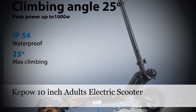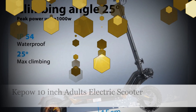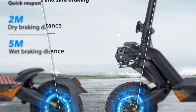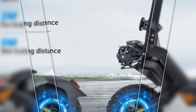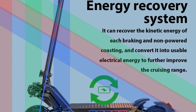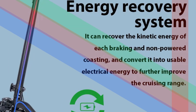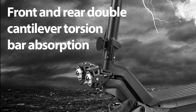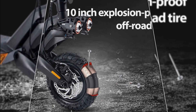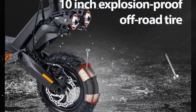Number 4: Kepo 10-inch Electric Scooter for Adults. Unleash the power of the Kepo 10-inch electric scooter, featuring a formidable 1000W brushless motor capable of reaching speeds up to 45 kmh. Its foldable design adds convenience, and the impressive range of up to 60 km ensures long rides without frequent charging. This sleek scooter is equipped with 10-inch tires, combining style with functionality for a smooth and enjoyable commuting experience.